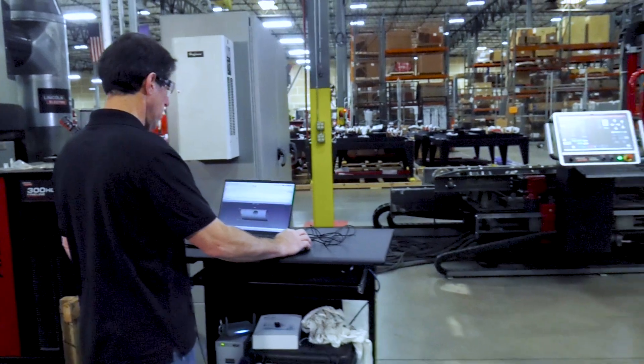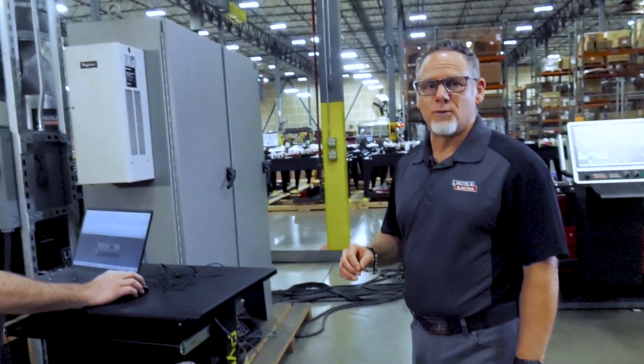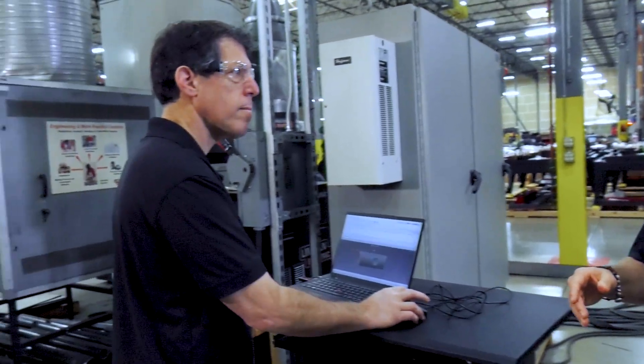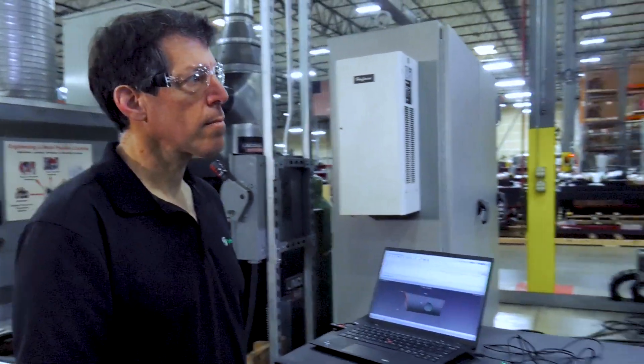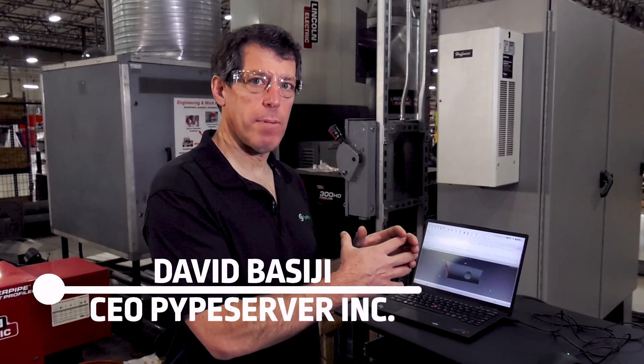We've supercharged your Vernon Tool system through a partnership with Pipe Server software. Let me introduce David Basigi, President and CEO of Pipe Server. The main benefits that Pipe Server brings to the Vernon Tool system is the ability to import from a huge array of design tools and nest those parts so you can cut them all at once from a single stick of pipe.